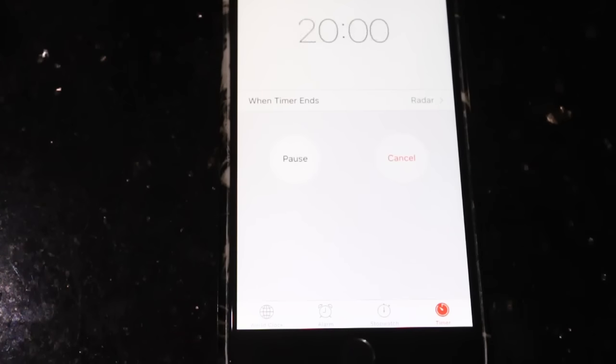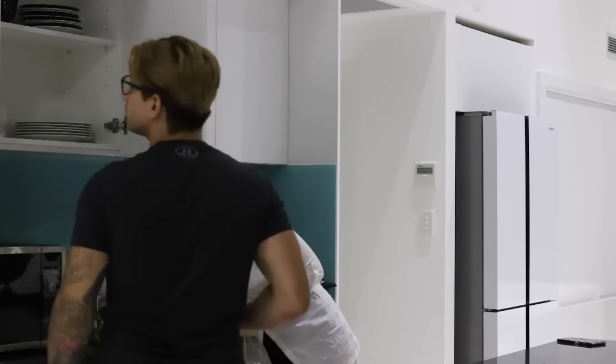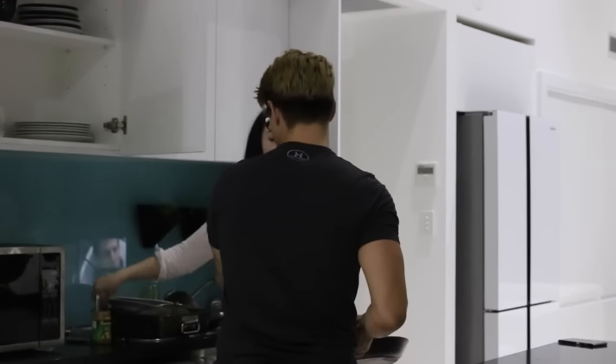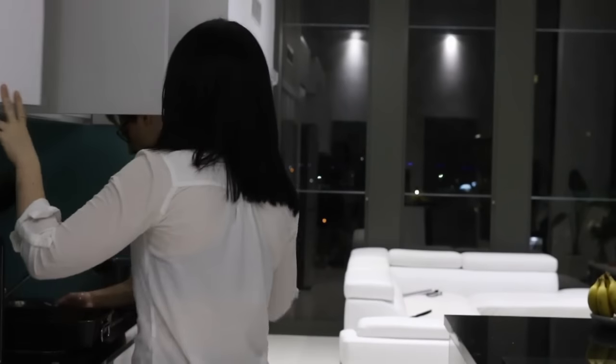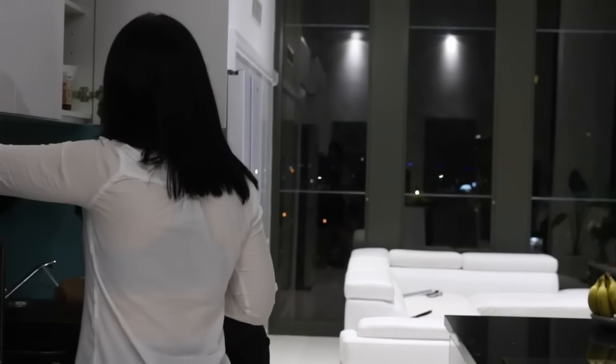Every day we set a timer on one of our phones for 20 minutes and we just clean for a straight 20 minutes — no getting distracted, no doing anything else, just cleaning. I find this is such a great way to keep your house looking neat and tidy all the time, because sometimes we're really busy and we'll put something down or leave a bit of a mess in the kitchen. Just 20 minutes a day is all we really need, and then you can do a deep clean once everything else is tidy.